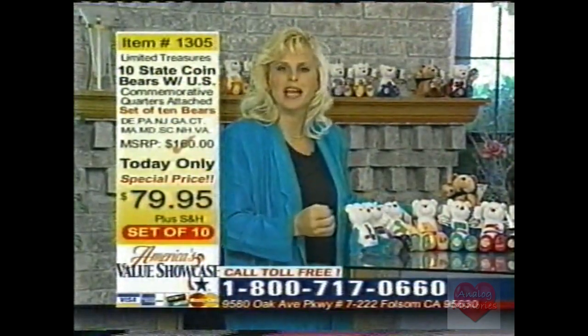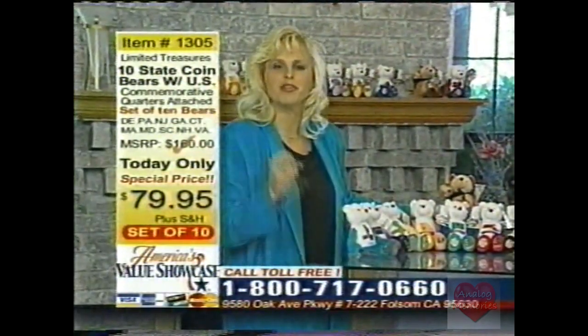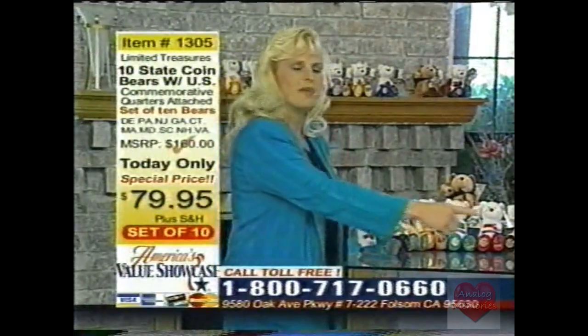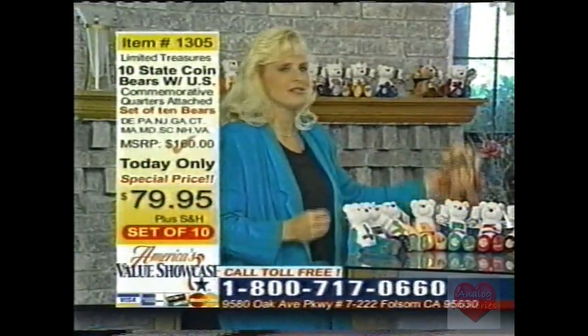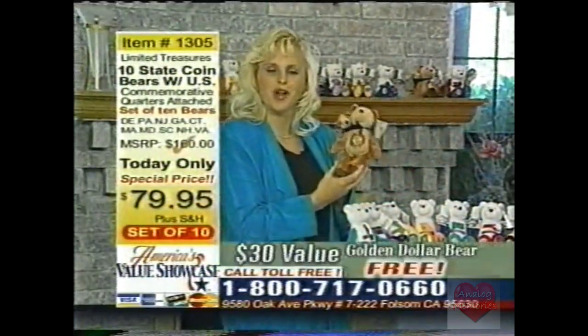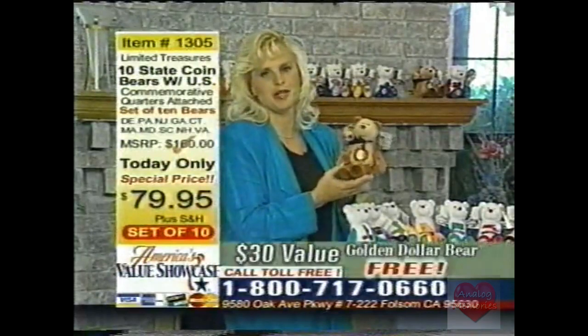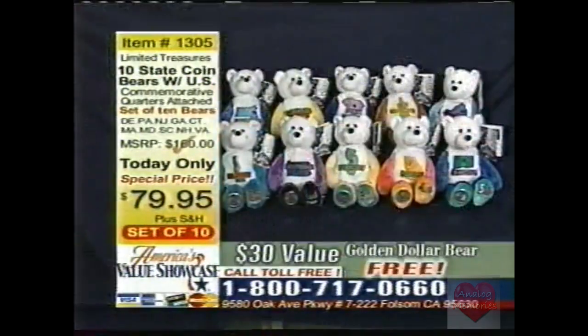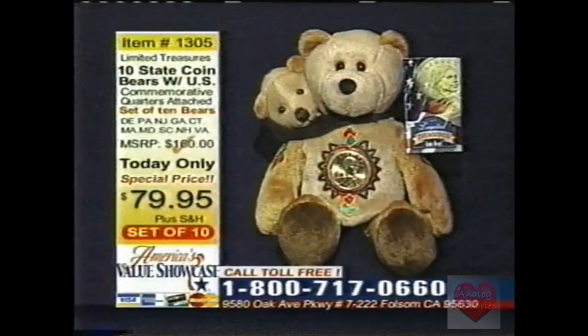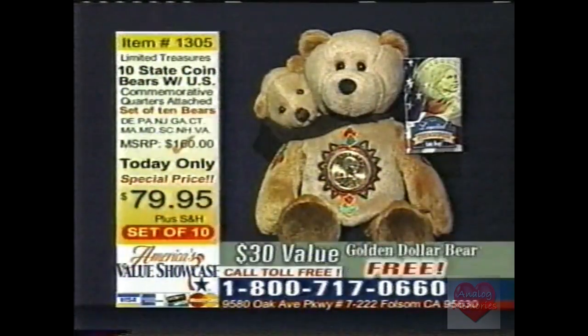Rush to your phones right now. Call the 800 number at the bottom of your screen — that's toll-free. We're going to give you all 10 bears for only $79.95, plus a $30 value free Sacagawea Golden Dollar Bear, absolutely free when you purchase this set. And remember, that's for every set you order. So if you want to get some great gifts for your kids, your grandkids — every set you order today you will receive the free Sacagawea and Pomp.